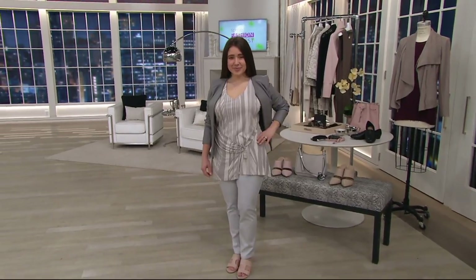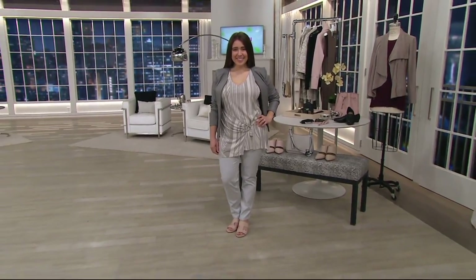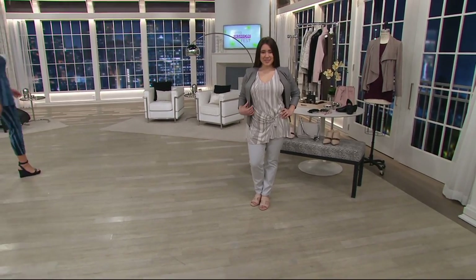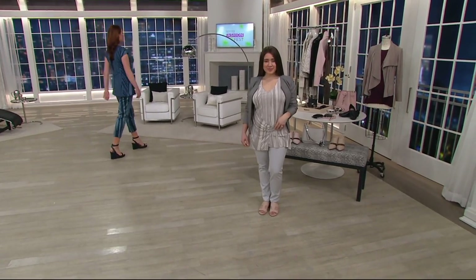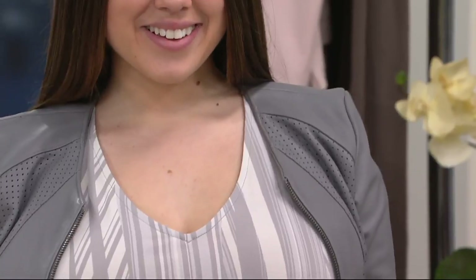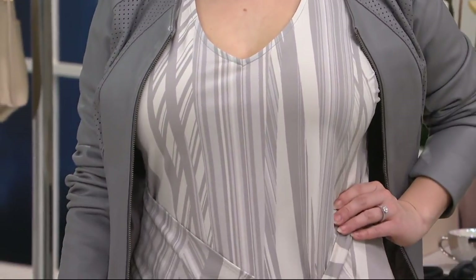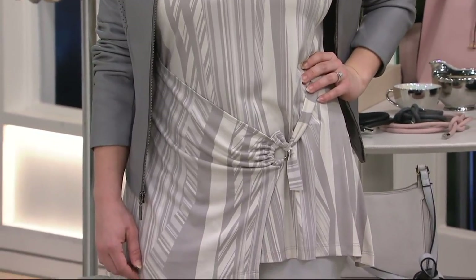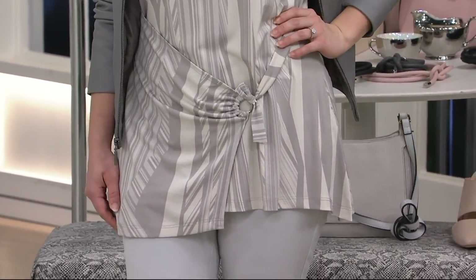You saw it layered under our moto jacket — that was adorable. Now you're seeing it on Jess with the great matching pants. You adjust that drape — do you want it to hang down more? Go ahead. Do you want it a little tighter? If you're very slender and want it tight to show off that waist, go ahead — it's not going to come untied.